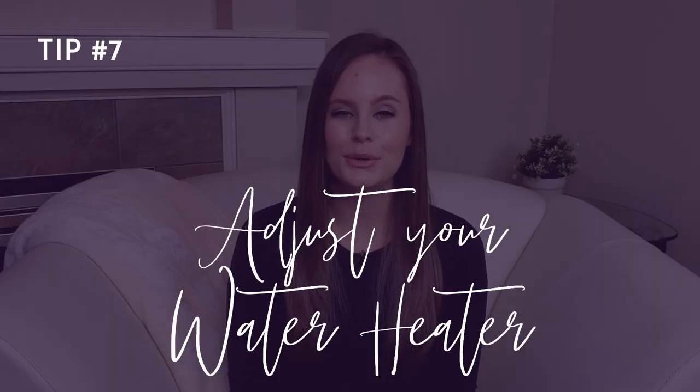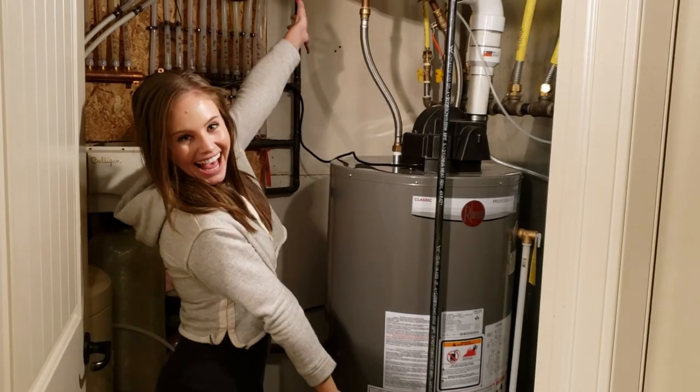Number seven: adjust your water heater. Consider reducing the temperature on your water heater — this is a quick fix that can save money and energy in your home.